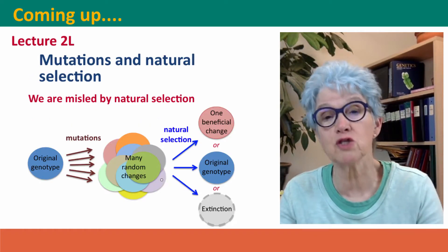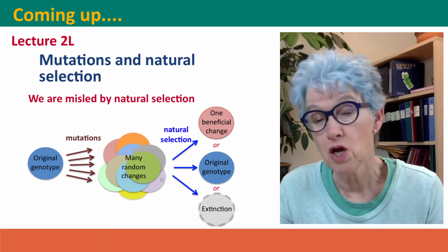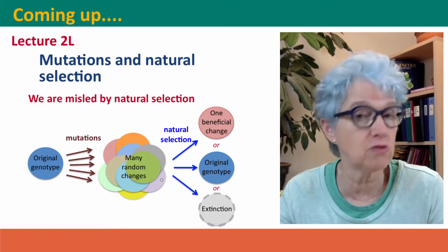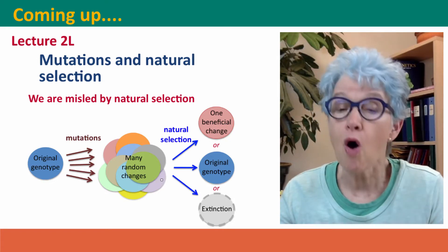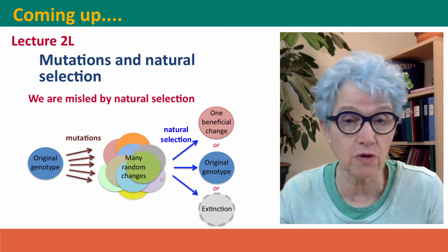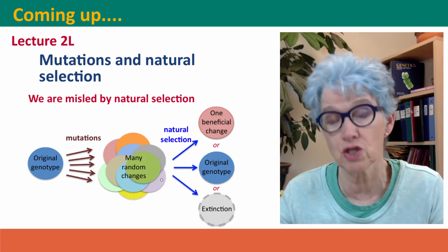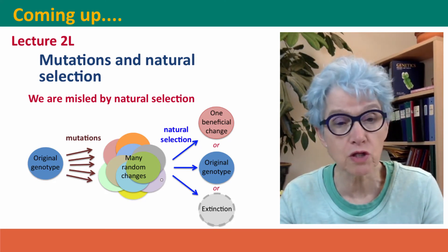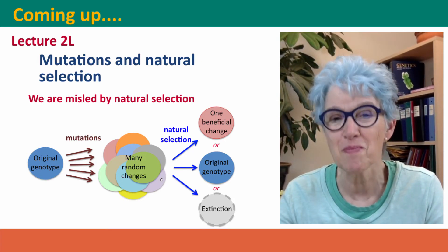Coming up next, we're going to shift gears. Instead of thinking about the ways mutations might harm us, we're going to think about the role of mutations in the natural world — in particular, the role in evolution. All genetic variation arose as mutations, and all of evolution was dependent on natural selection using genetic variation that arose by mutations. We'll take a couple of lectures to think about how mutations accumulate in evolutionary time and how we can use that accumulation to better understand how evolution works.